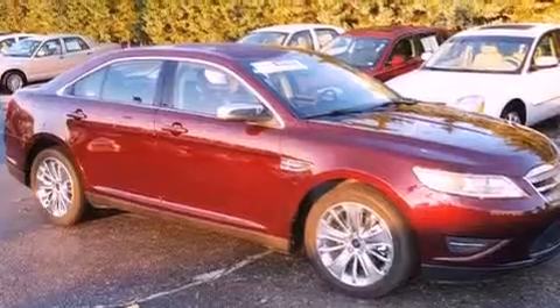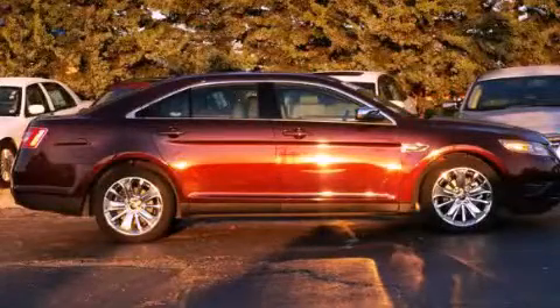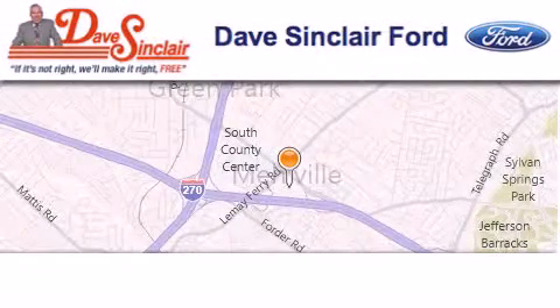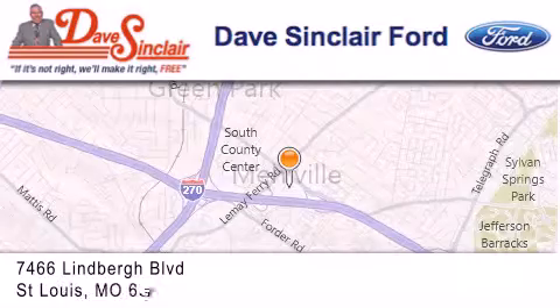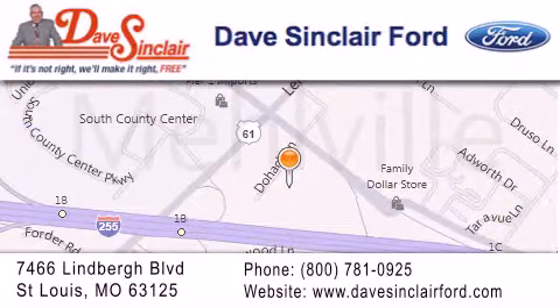Contact us today and schedule your opportunity to see this automobile in person. Dave Sinclair Ford is located at 7466 Lindbergh Blvd in St. Louis. Our goal is to exceed all of your expectations to ensure that you'll return for future visits.